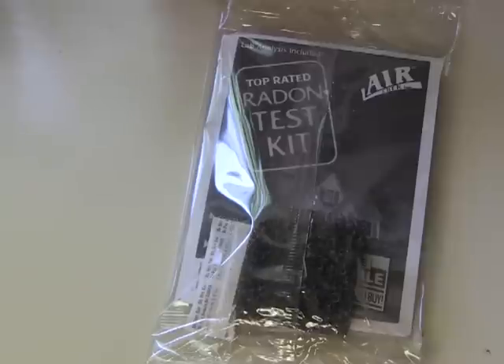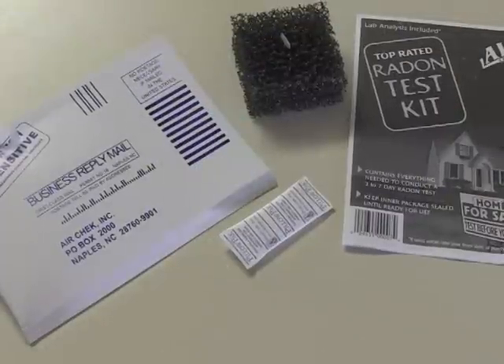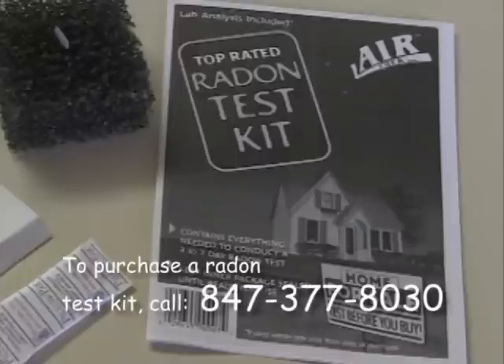You can give yourself some peace of mind by testing your home, which is as easy as ordering a $10 kit from the Lake County Health Department. The $10 includes return postage, laboratory analysis, and interpretation by health department staff. To purchase a kit, call 847-377-8030.